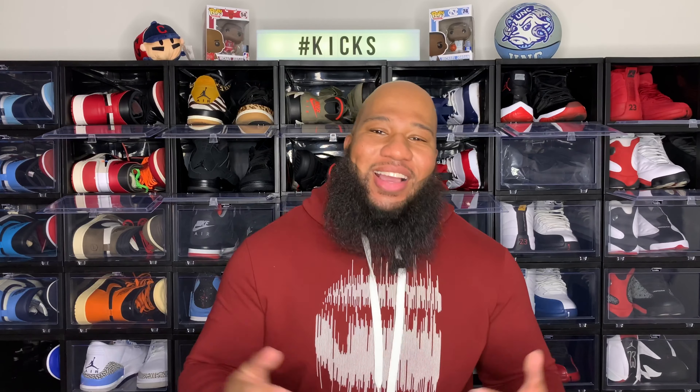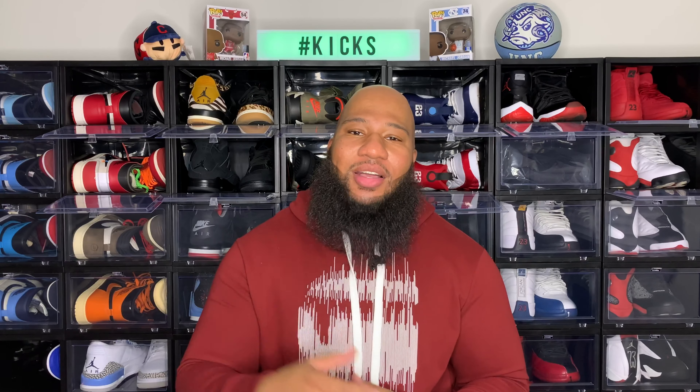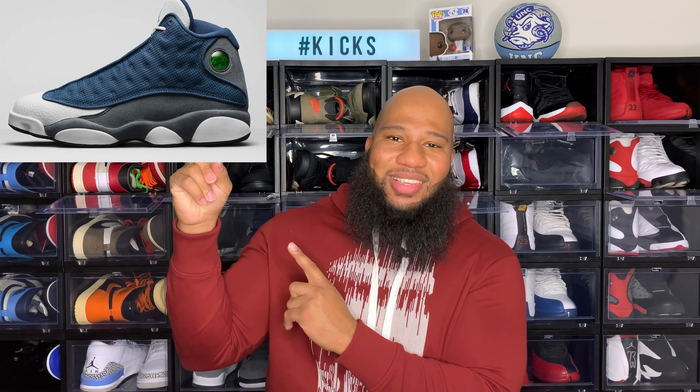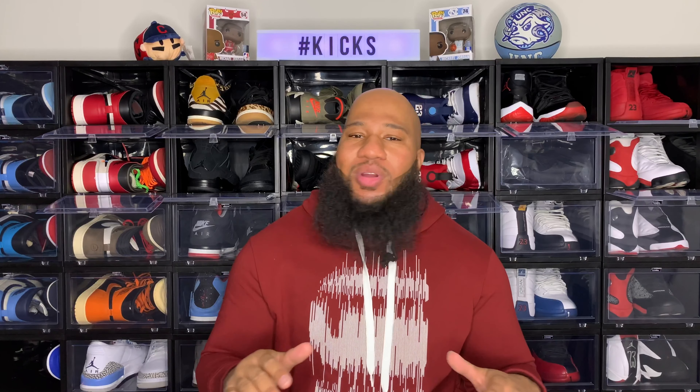If you were able to get your hands on a pair, let me know in the comment section below — detail what your experience was trying to get the Jordan 1 Royal Toes. In my opinion, one of the best releases of 2020 to date. Alright guys, with that being said, let's get into today's video. It's the very first edition of Cop, Stock or Drop, and on today's segment we are going to be talking about the Air Jordan 13 Flint.